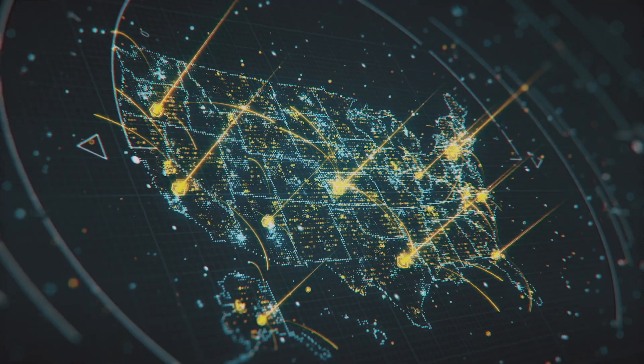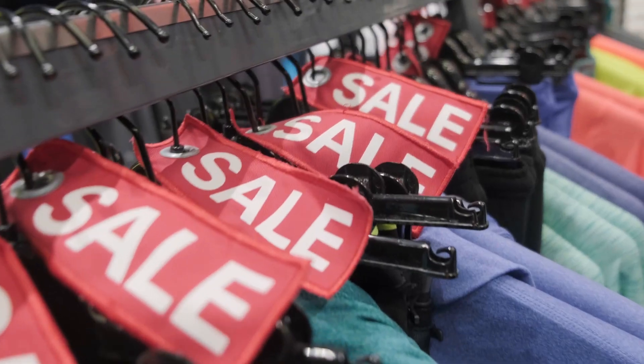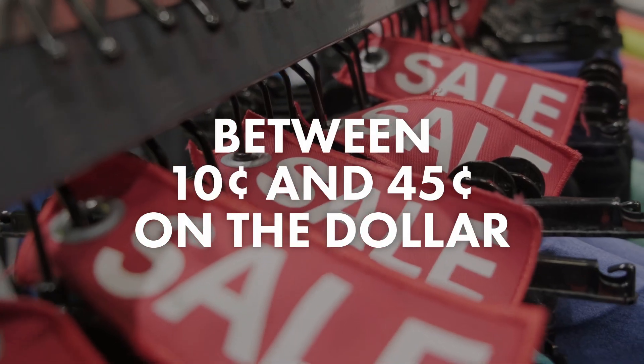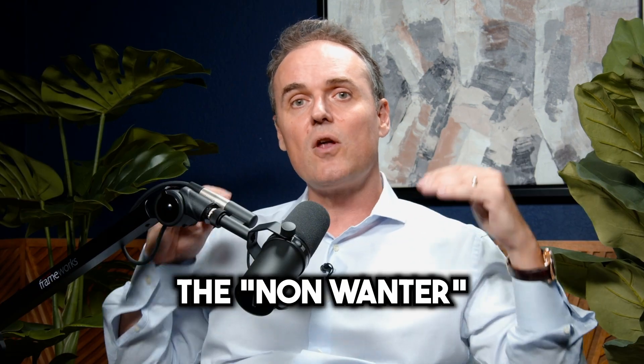What we do with land flipping or land wholesaling is we're finding people all over the United States who no longer want their piece of land for many different reasons, and they're willing to give it up for literally anywhere between 10 and 45 cents on the dollar. This is not the motivated seller that the house flipper looks for — this is what we call the non-wanter, people who just don't care for it anymore.